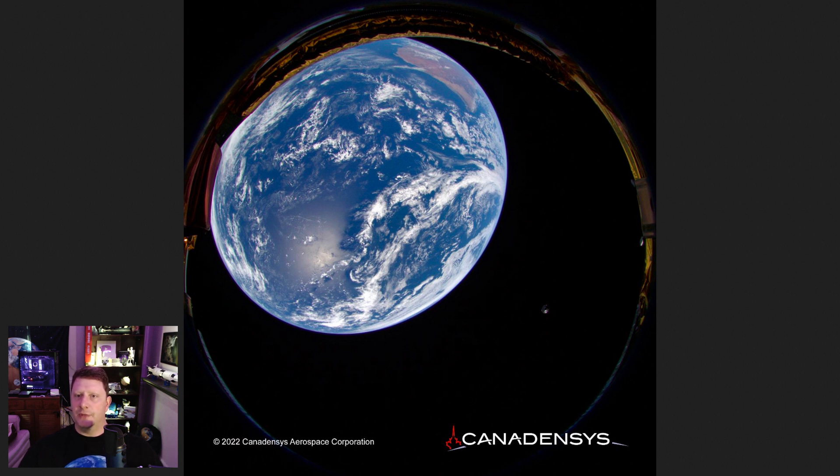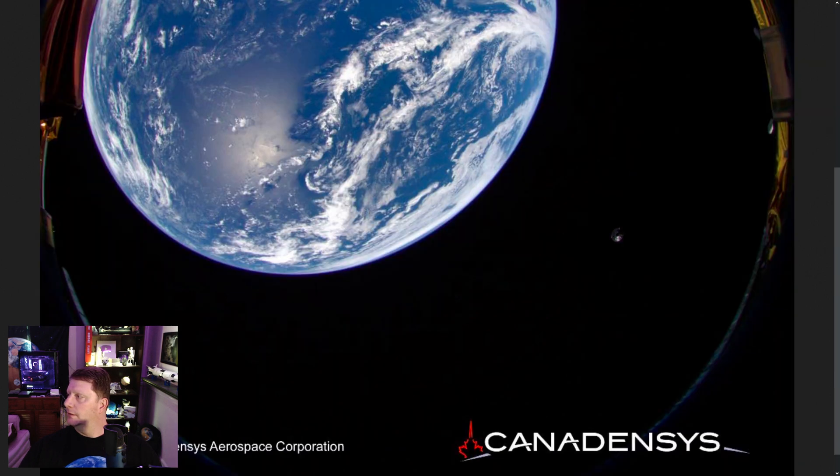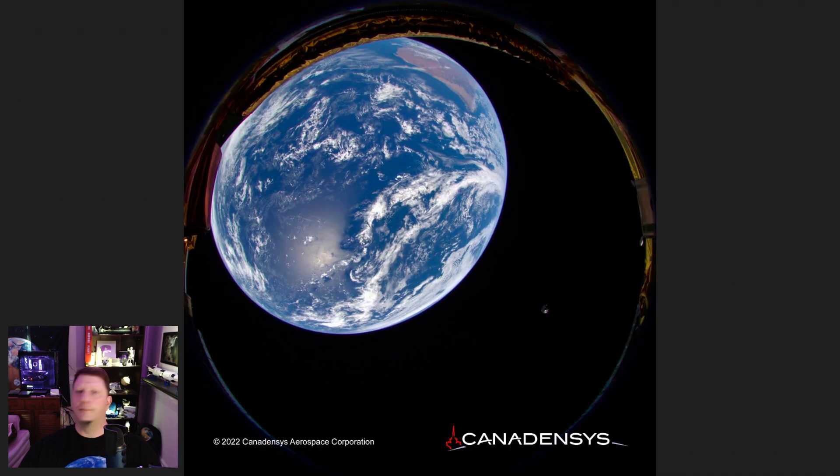This dramatic image is from the Canadensis Lunar Imaging System from Canada, one of the mission's payloads, about two minutes after the spacecraft separated from the Falcon 9 upper stage. The upper stage is visible in the lower right. The ring framing the shot are parts of the spacecraft that surround the camera, because it has a wide angle lens.